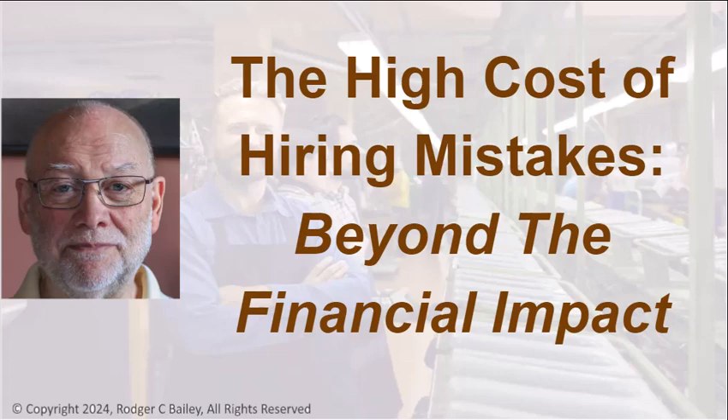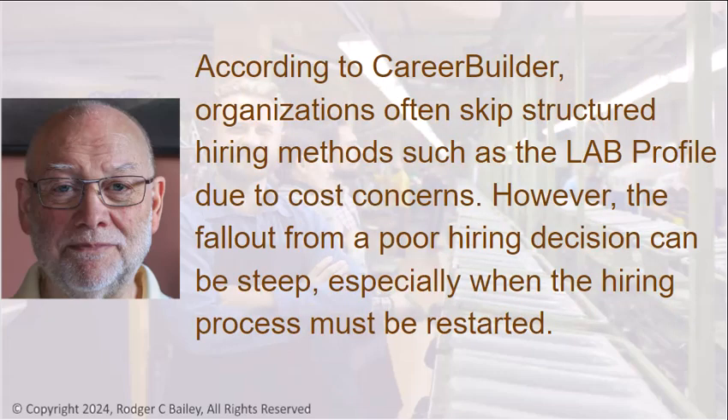The High Cost of Hiring Mistakes — Beyond the Financial Impact. According to CareerBuilder, organizations often skip structured hiring methods, such as the lab profile, due to cost concerns.